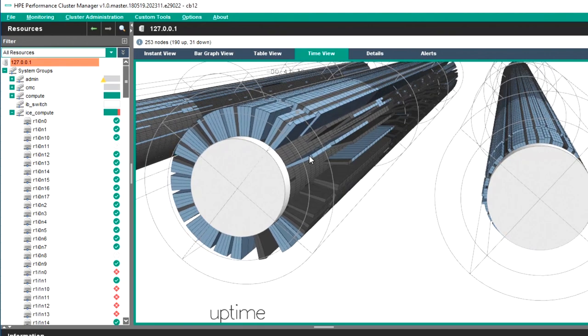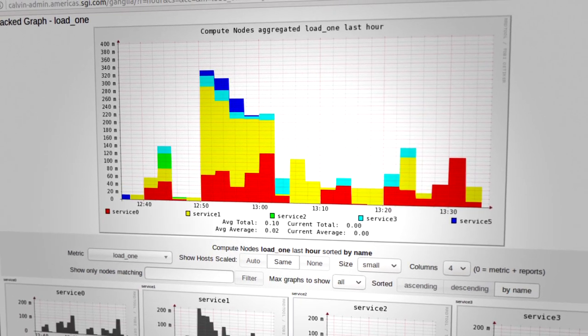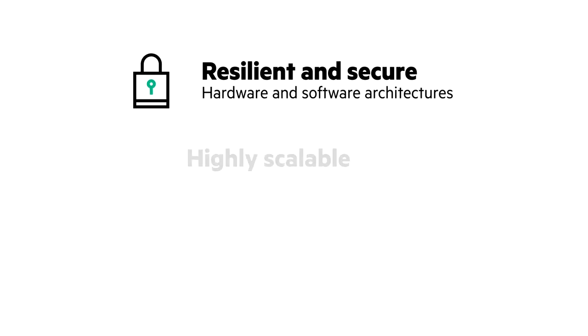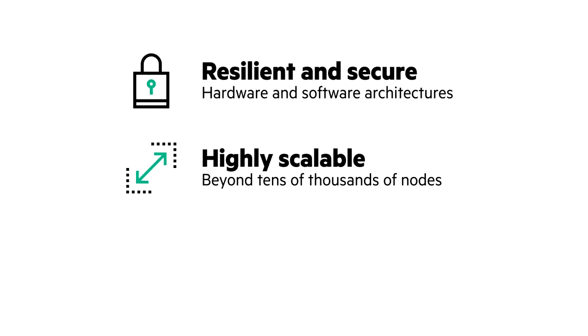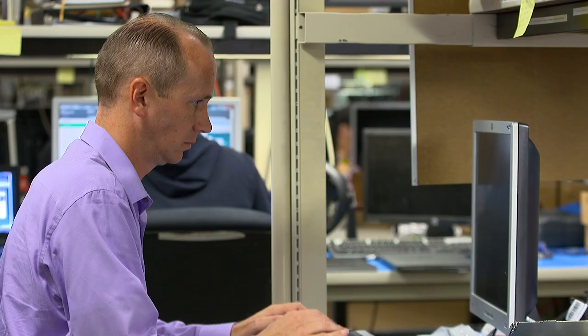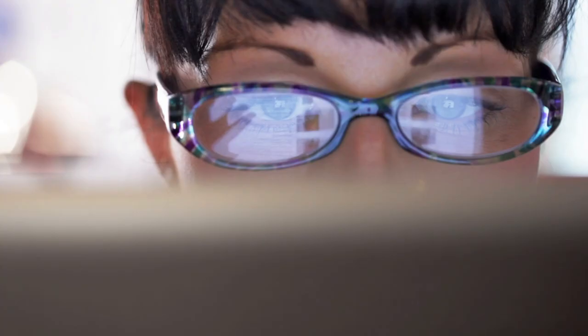Hewlett Packard Enterprise delivers the comprehensive software portfolio you need to make your HPC systems more resilient and secure, highly scalable to accommodate growth, and performance optimized. Most of all, you can improve ease of use and productivity for system administrators, software developers, and users.